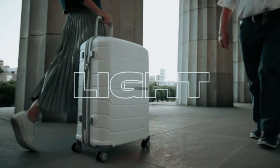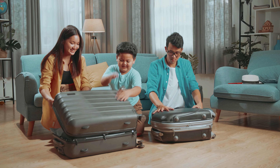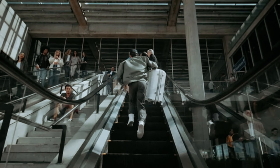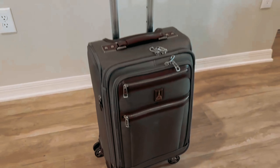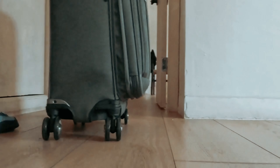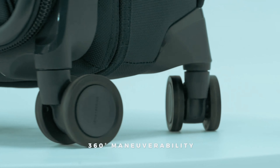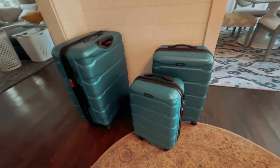Are you in the market for new travel luggage? Look no further. Finding the perfect luggage can make all the difference in your travel experience. From durability to style, there are numerous factors to consider when choosing the best travel luggage. In this video, we will take a look at some of the best travel luggage options on the market today, whether you are a frequent flyer or a casual traveler.